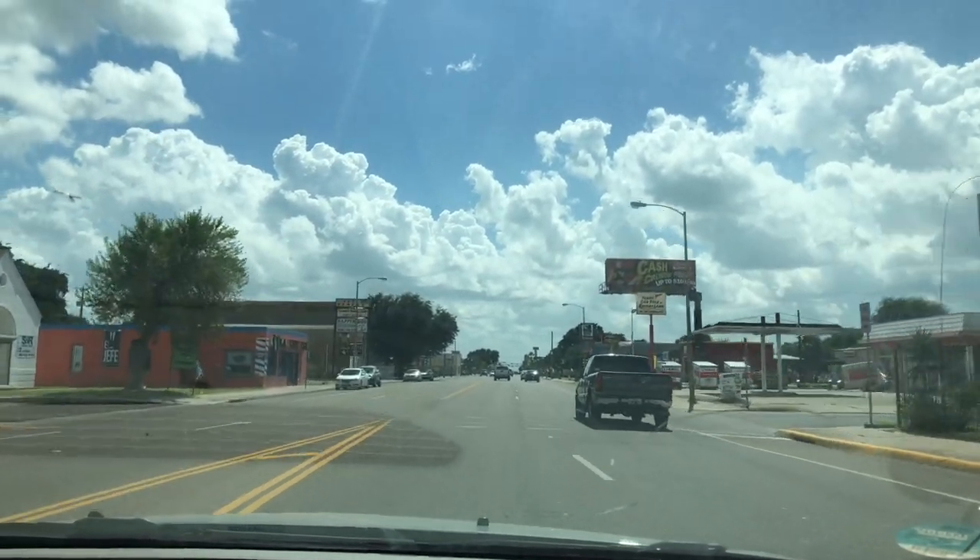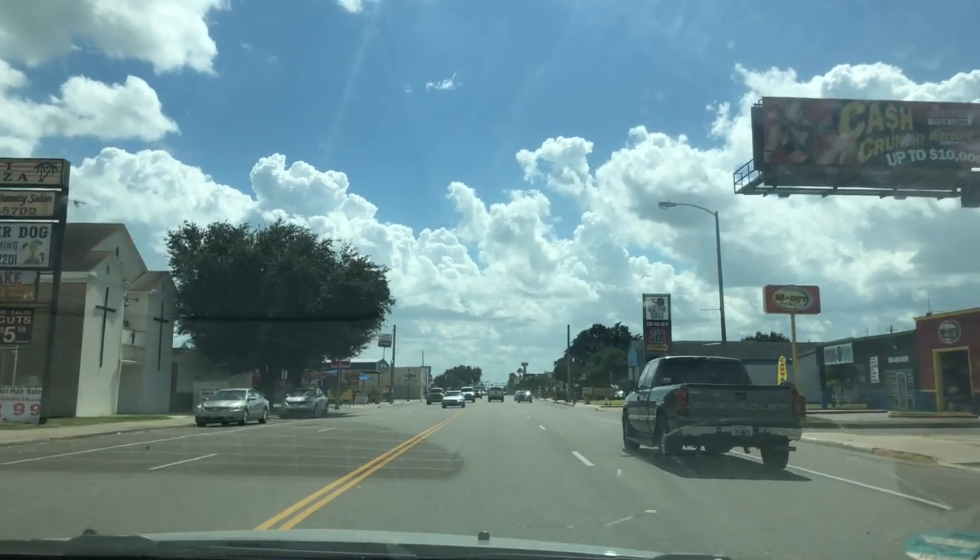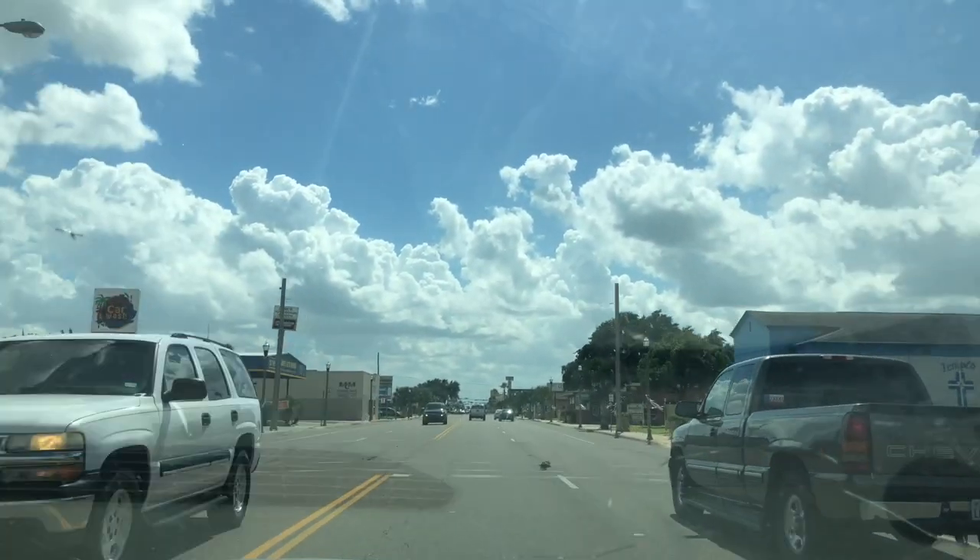This road we are traveling on is Conway Road and it runs through the heart of Mission. We are about to show you one of the very best attractions of Mission, Texas. Stay tuned.